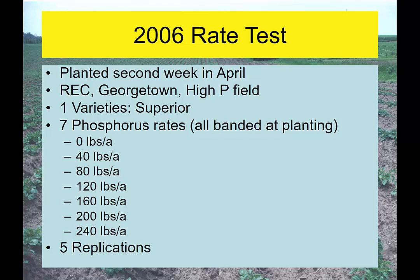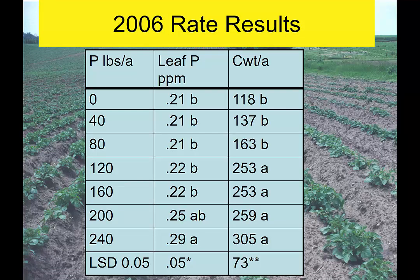Just looking at Superior at zero to 240 pounds per acre of phosphate — this time, rate did pick up. One year later with different rain conditions and temperatures, looking at leaf phosphorus concentrations they were the same until you hit about 200 pounds of phosphate per acre, which is a lot of phosphorus on a high-P ground anyway. But looking at yield, 120 pounds gave the highest yield — around 253 bags per acre — versus only 118 bags per acre with no phosphorus fertilizer. A pretty large yield difference.